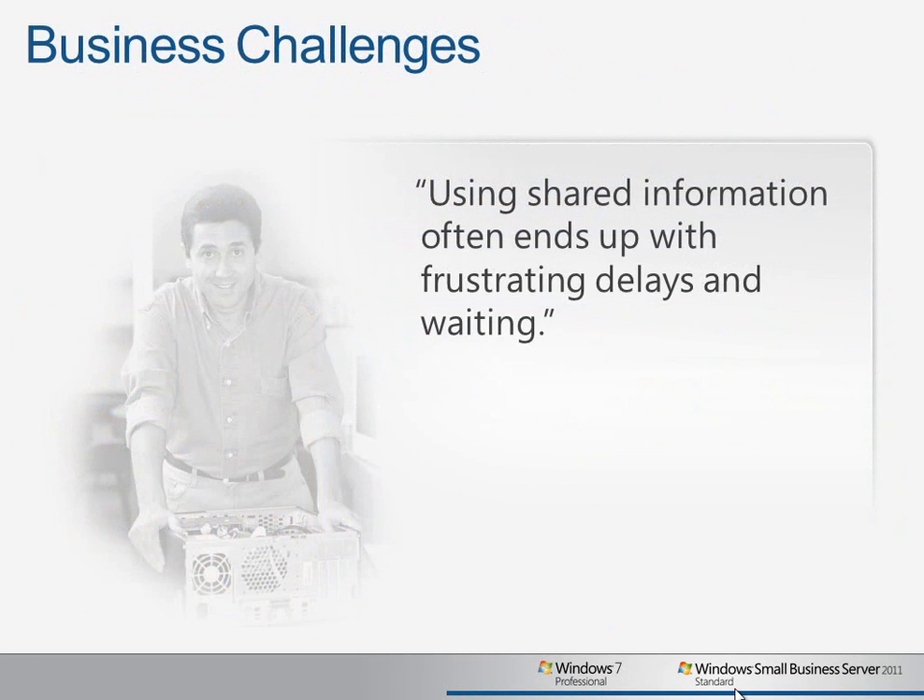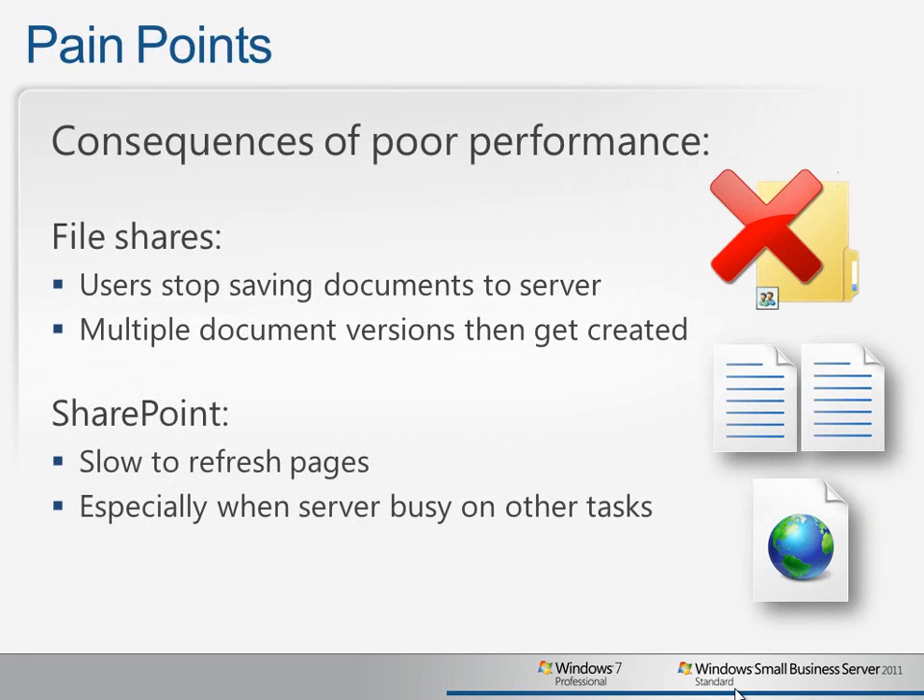One of the key challenges experienced by many small businesses is that at times users may experience delays when trying to access shared information, which can lead them to store critical and sensitive business information locally, making it harder to protect and hurting collaboration efforts and team productivity. Generally, users understand that centrally storing information is the best thing to do, but working with very large documents on their older workstations can seem quite slow, so sometimes they end up saving to their desktop.